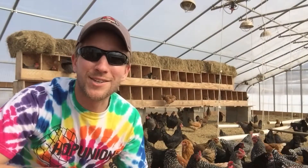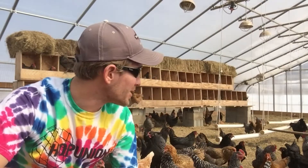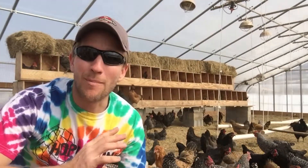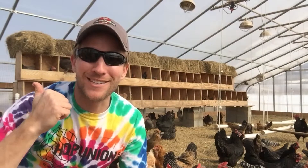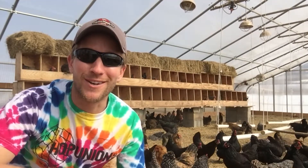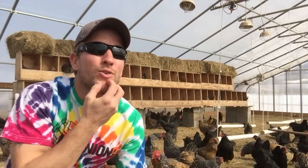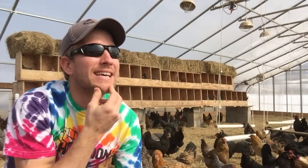So without further ado, let's hop over to the chickens. This is our winter chicken housing and it has been very successful. Birds have been doing really well, but both them and me are eager to see them outside and on pasture. Gotta wait for the rest of the snow to clear though. But for now, I've got a lot of eggs.